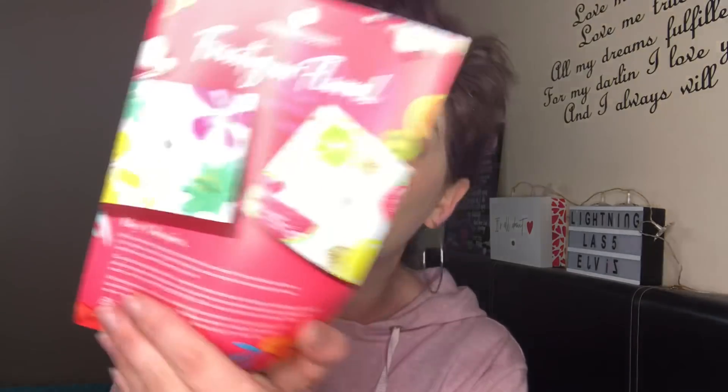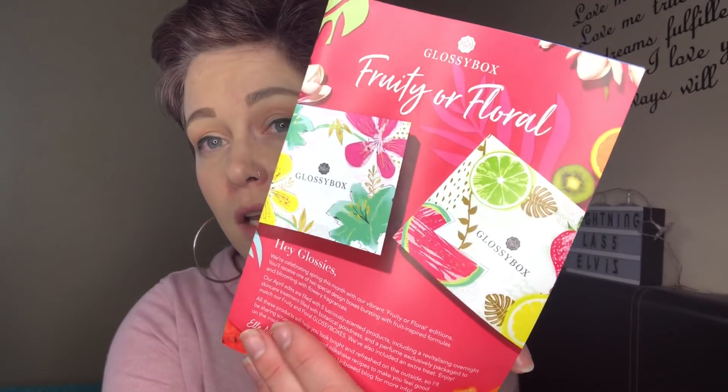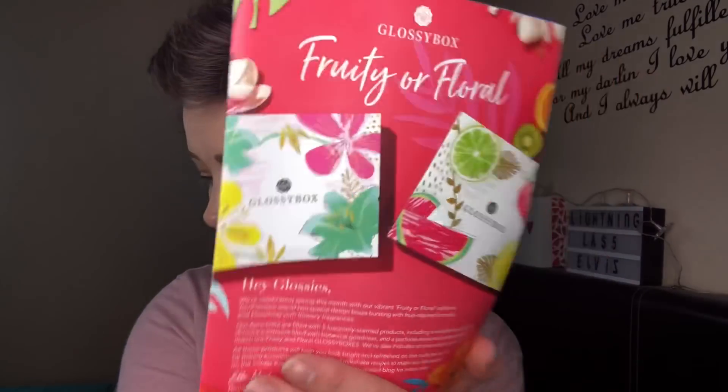It was fruity or floral, so you'll be getting one of those through your door this month. Which one would you like best? Let me know in the comments below — what did you get, what do you think? Inside looks like this. I've watched a few unboxings — I watched Charmed Wench this morning and she got something completely different that I didn't see in anybody else's unboxings. Pop on over to Charmed Wench's channel if you want to see that unboxing.